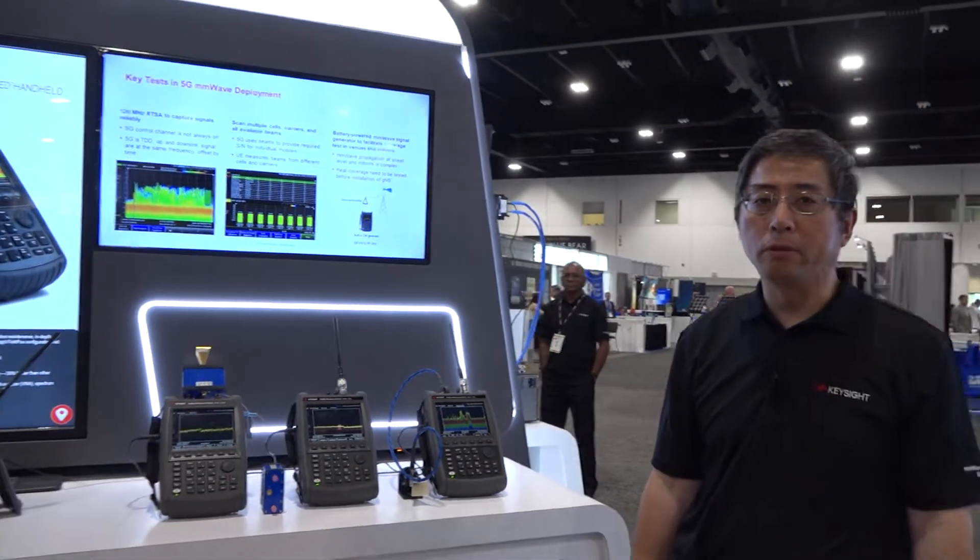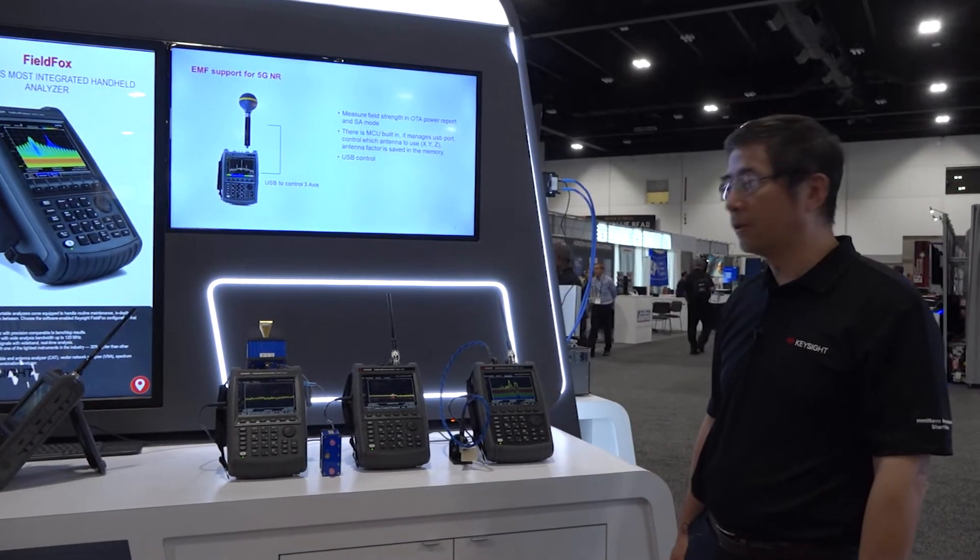Hi, I'm Roland Zhang from Keysight Technology. I'm a global product manager for FieldFox. Today at this IMS show, I would like to show you a couple of new products introduced by the FieldFox family.